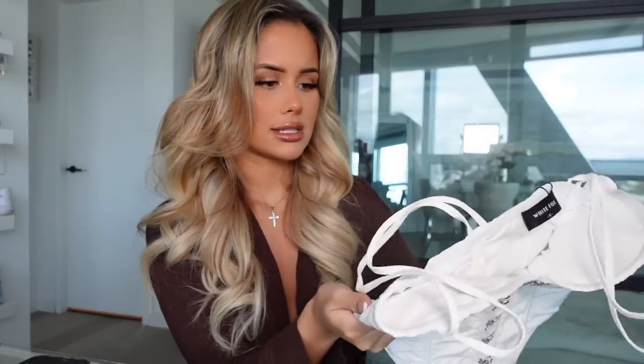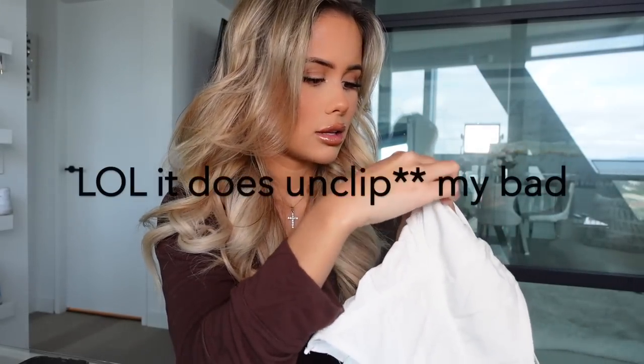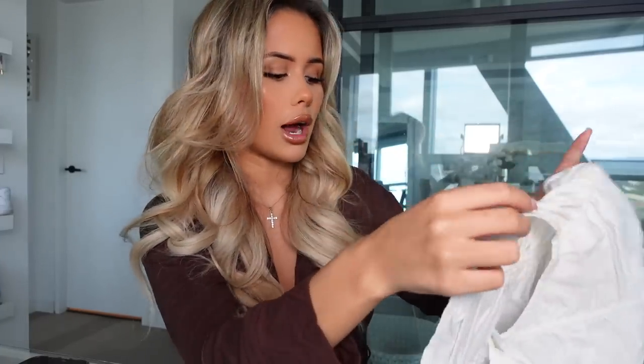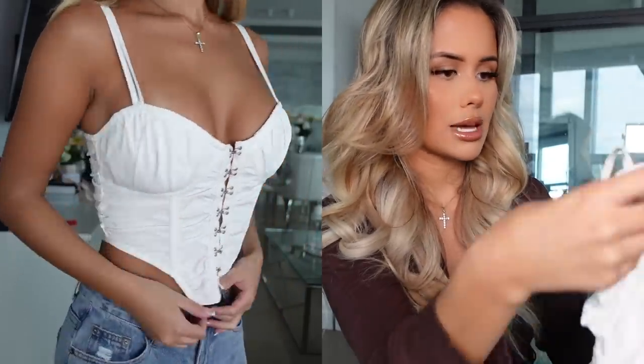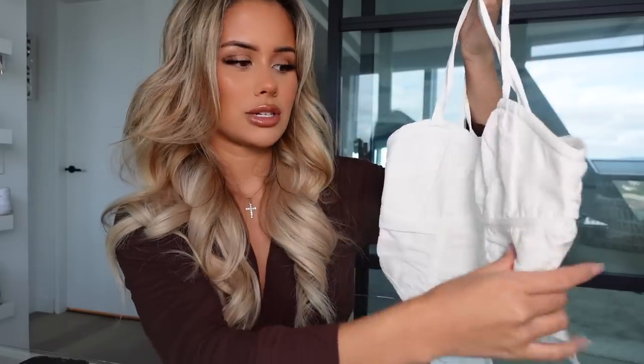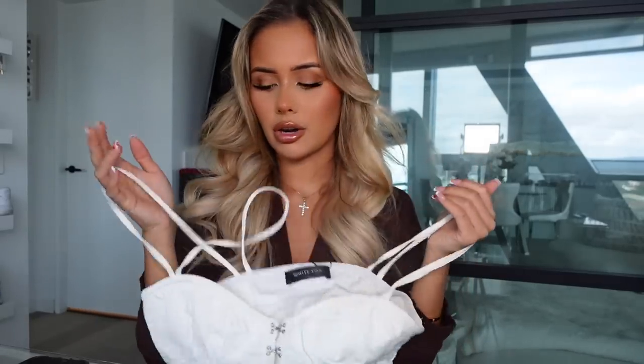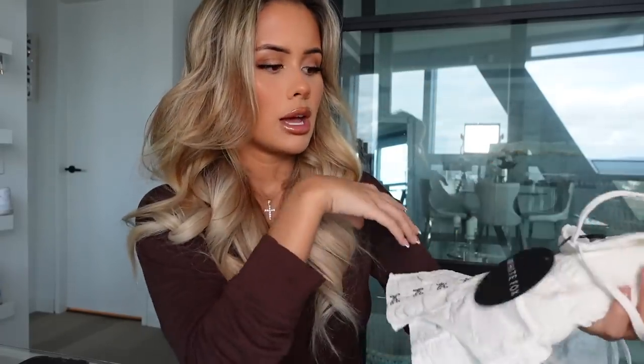Next up we have a few corset tops. First up is this one which has a really nice ruched detailing on the front and a button-up clip detail — but it doesn't actually open, which is nice because it won't pop open while you're out. I picked this one up in a size small because it doesn't have a zip so I was worried it might be a little tight around my boobs. It has nice detailing at the bottom and a two-strap detail at the top — I'm excited to try this one on.